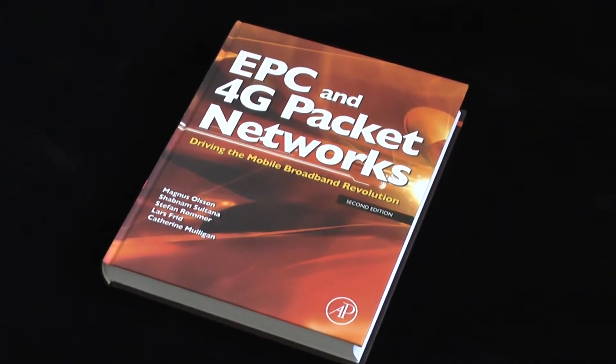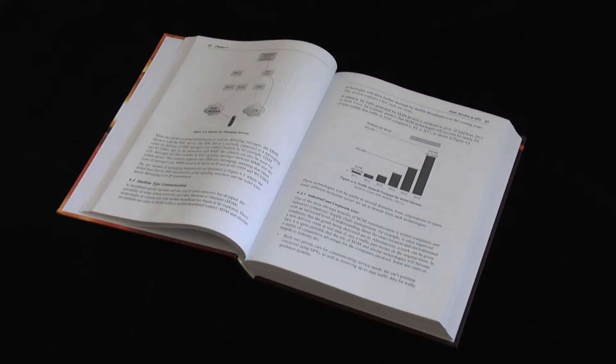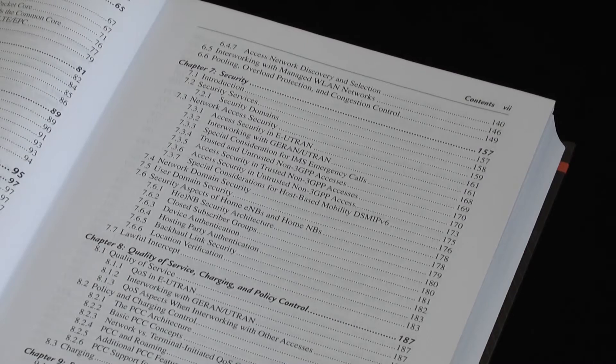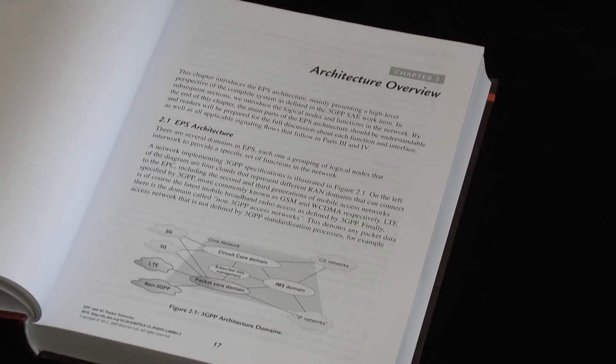Recently we've received a book called EPC and the 4G Packet Network. This is now in its second edition, and it addresses this need. It has over 570 pages and gives a complete overview of the evolved packet core, or EPC. There are 18 chapters in total, starting with a look at the background to the core network evolution, and then it moves on to an overview of the EPC architecture.